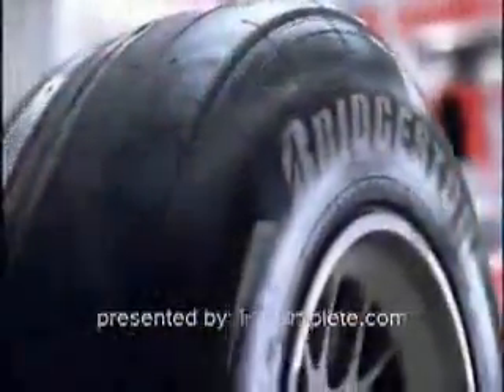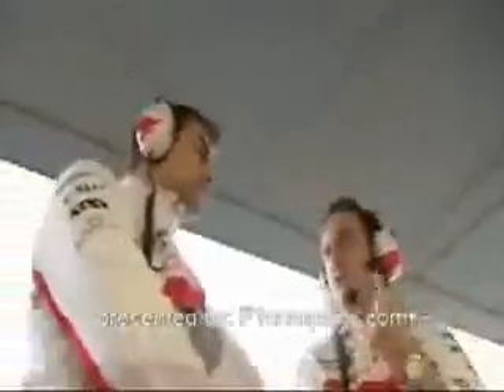Welcome to Formula One for Beginners. Today with Dieter Gas, chief engineer, race and test of the Panasonic Toyota Racing Team.